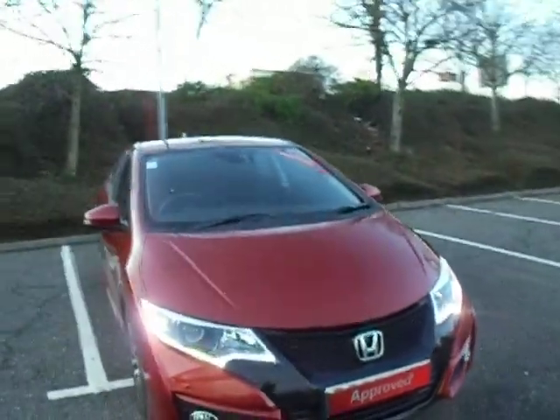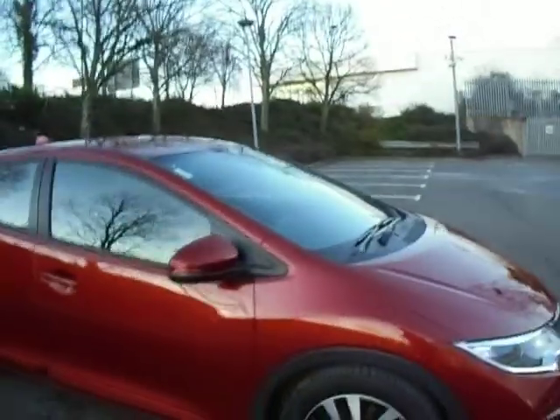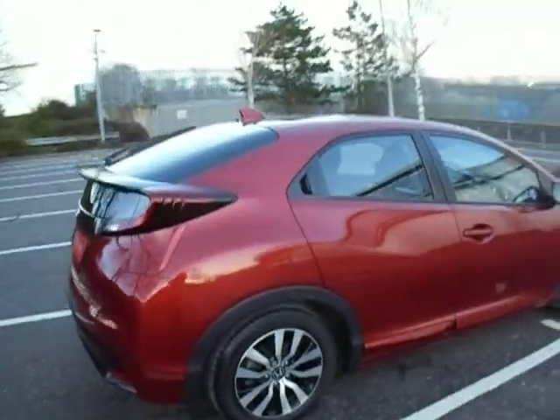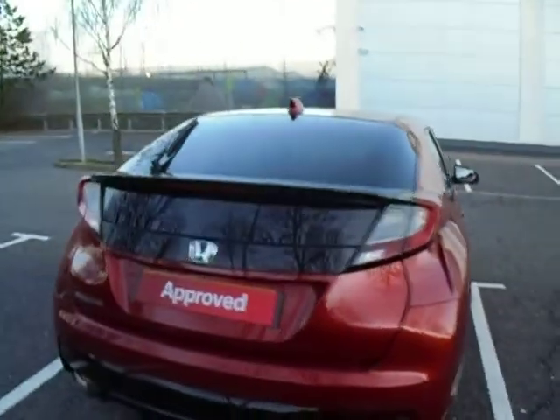Hello there and welcome to JT Hughes Honda Shrewsbury. My name is Amy and today we are here to see this lovely passion red pearl Honda Civic SE. As you can see this vehicle has been kept in very good condition, first registered on the 22nd of December 2016 — this vehicle is in fact a 66 plate vehicle.